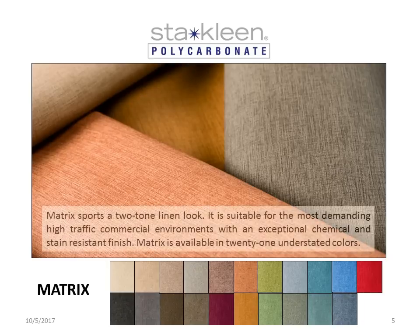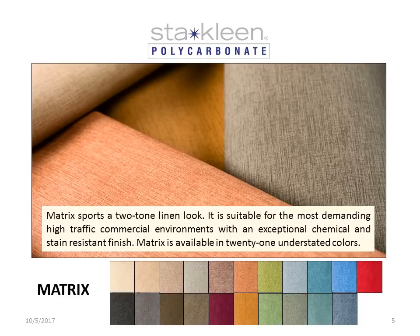Matrix sports a two-tone linen look. It is suitable for the most demanding high traffic commercial environments, with an exceptional chemical and stain resistant finish. Matrix is available in 21 understated colors.